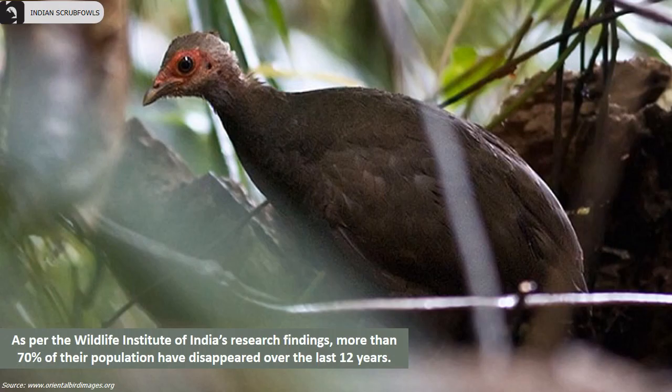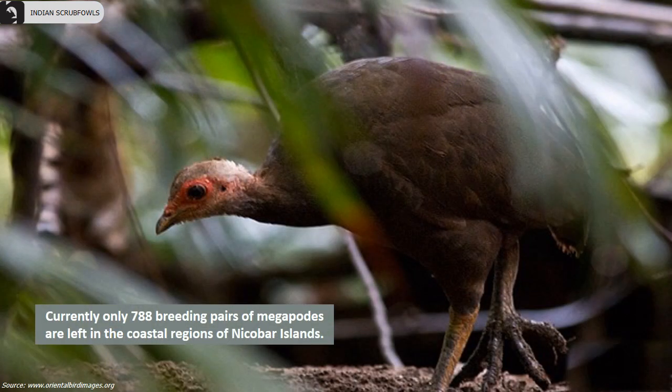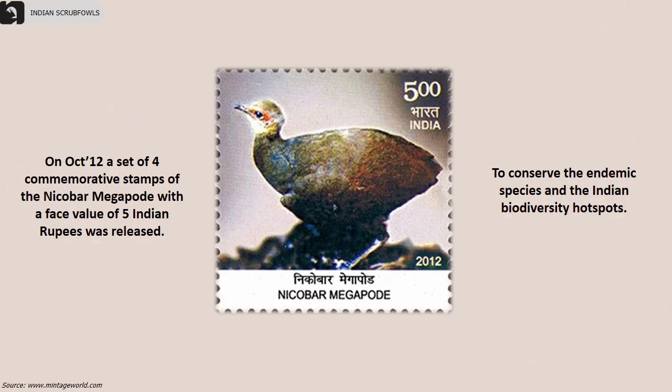As per the Wildlife Institute of India's research findings, more than 70% of their population have disappeared over the last 12 years. Currently only 788 breeding pairs of megapodes are left in the coastal regions of Nicobar Islands. Sea level rise is of significant future concern and is expected to lead to a reduction in their nesting habitats. To conserve the endemic species and Indian biodiversity hotspots, in October 2012 a set of four commemorative stamps of the Nicobar Megapodes with a face value of 5 Indian rupees were released.